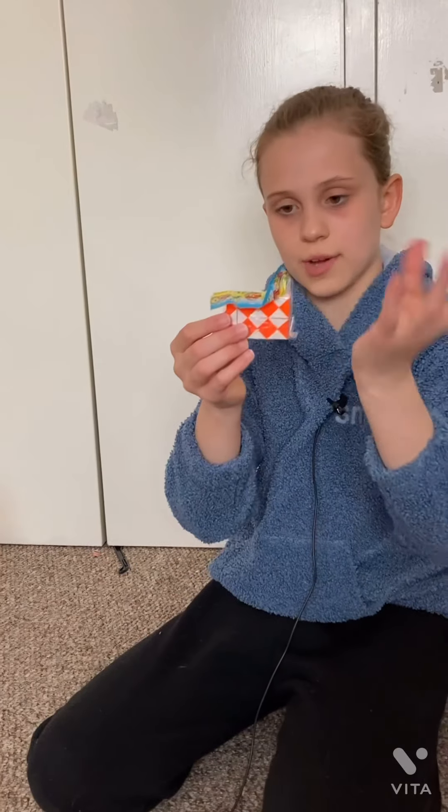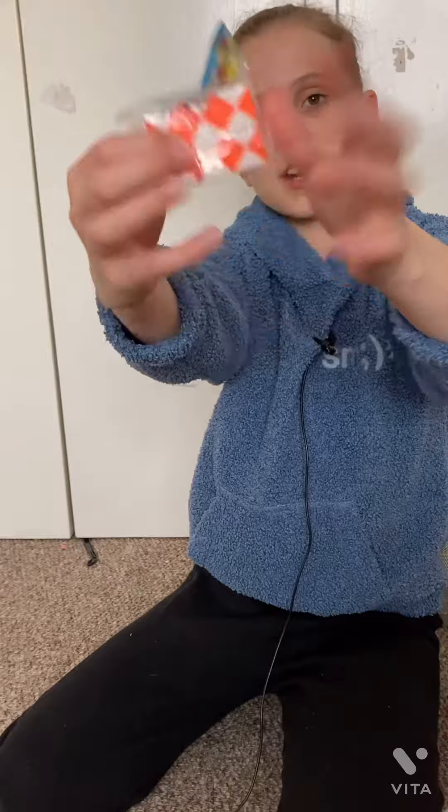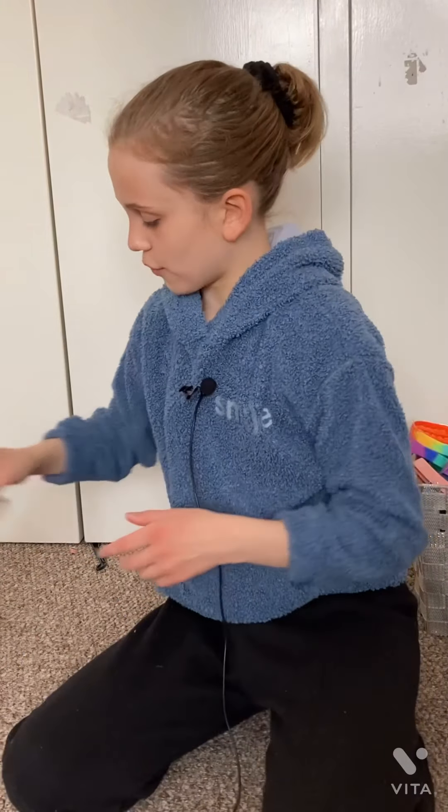I'm going to open this off camera because I don't want to ruin it, but this is an orange snake and I never seem to be able to fix them. So I'm going to keep this in the packaging for the time being and then try and solve it when I stop filming.